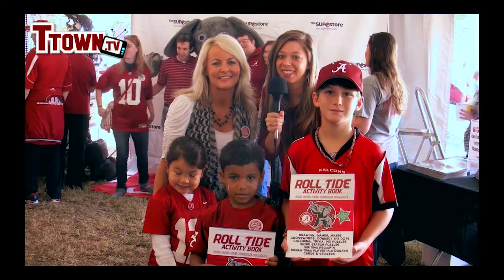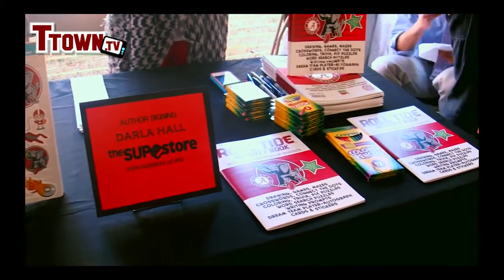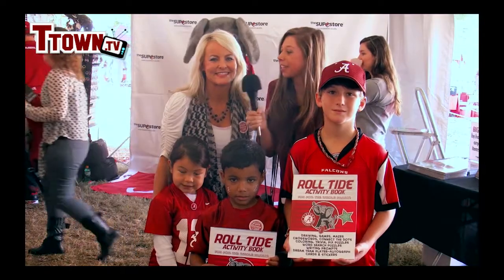Hi, I'm Brooke Willis here with T-Town TV at The Soup Store Tent. I'm here with Darla Hall who created Roll Tide Activity Book. Could you tell us more about the book?